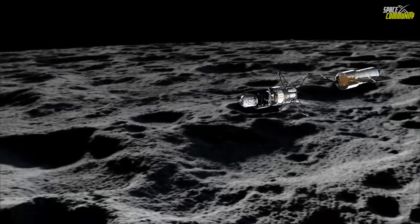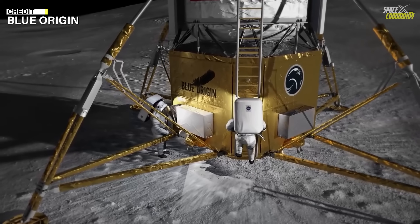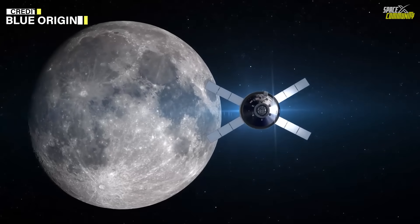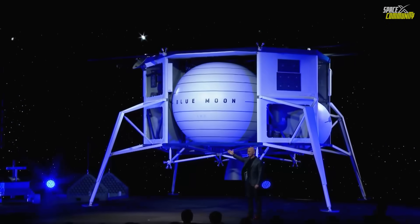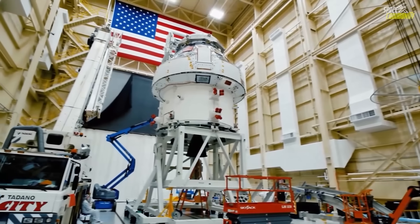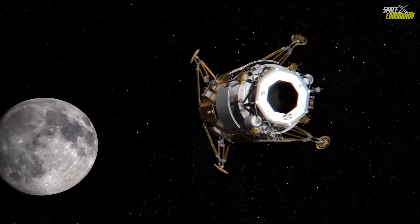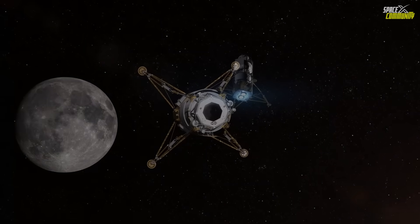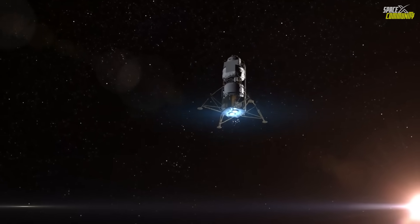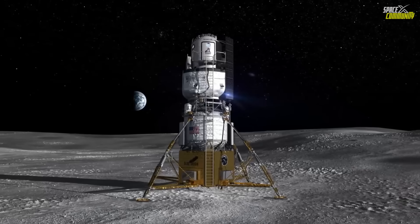The lander's propulsion system includes throttlable engines meant to manage lunar deorbit, braking, and soft touchdown. Prior tests of the lander's descent engines have focused on long-duration burns and thermal cycling, but their performance on an actual lunar descent will be a major milestone for Blue Origin. Data from the landing — engine behavior in low gravity, regolith interaction, landing leg deployment, and autonomous hazard detection — will be critical for progressing toward future human-rated lunar vehicles.